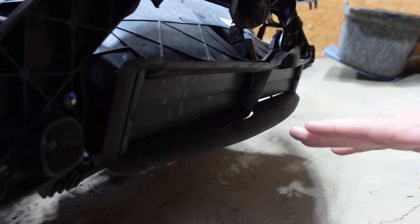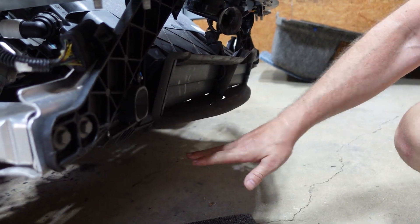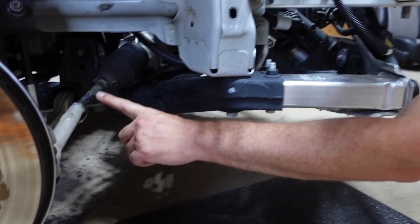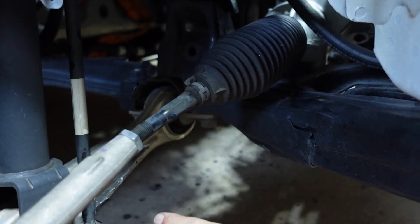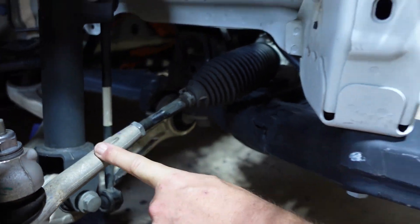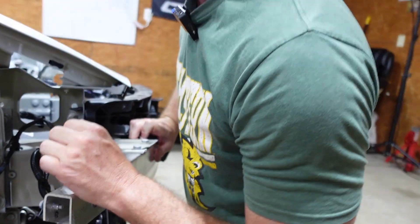So basically they hit a curb, it hit the sway bar, tore that off. As I showed last time, it also bent this tie rod — this is damaged. So we have those parts on order and it should be in maybe tomorrow. Hopefully it'll be in this video.